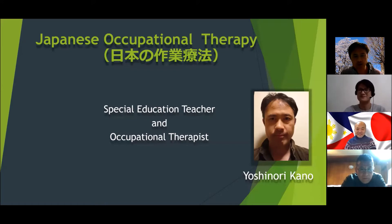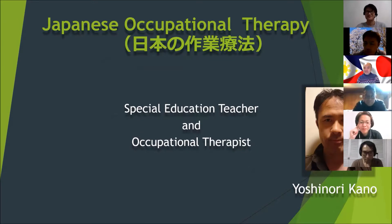Good evening, everyone. Thank you all for being here with us tonight. My name is Yoshinori Kano. I'm going to talk about Japanese occupational therapy.